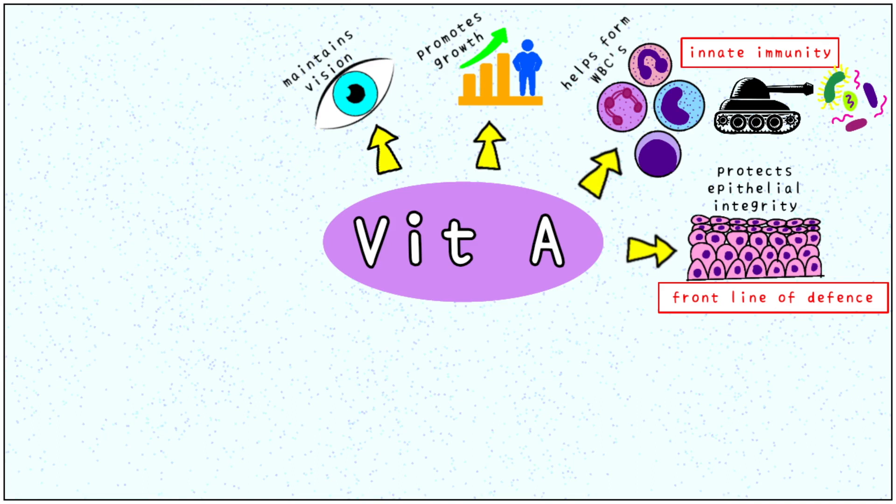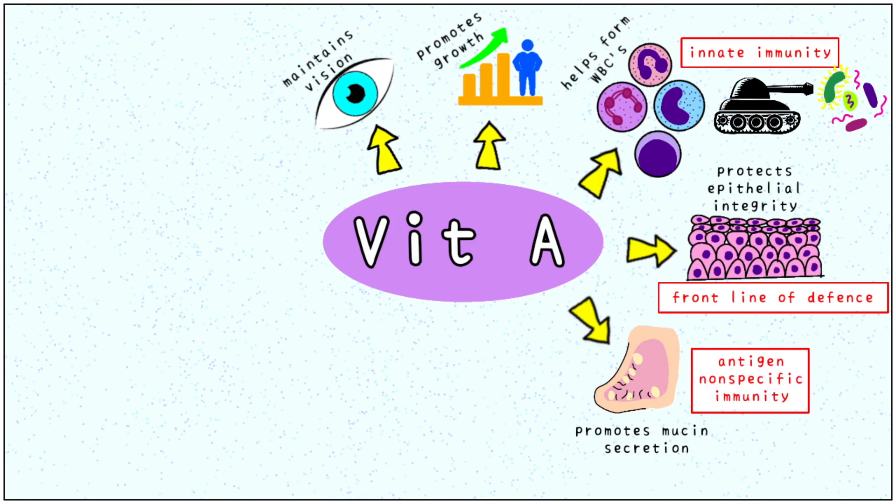Vitamin A also helps produce mucin. Mucin or mucus is a sticky substance that helps trap foreign objects trying to enter our bodies. This is called antigen non-specific immunity because it does not differentiate between foreign objects, be it dust, germs or pollen. We require around 600 micrograms of vitamin A per day.